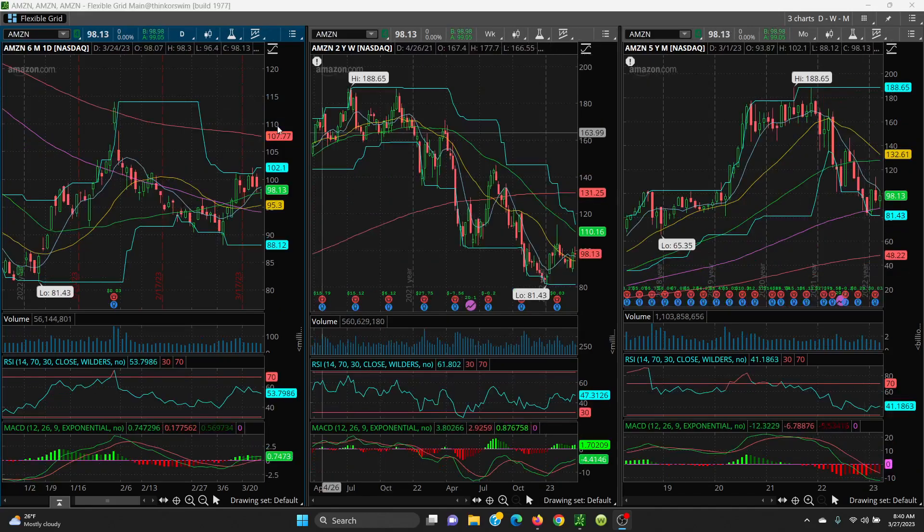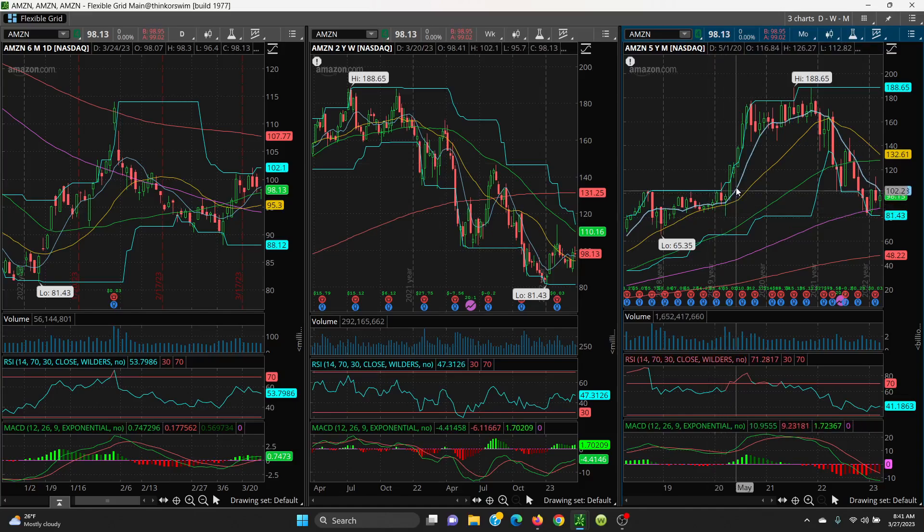Here we have Amazon — your daily, weekly, and monthly. On the weekly chart you can see it put in a double top and then a series of lower highs — that is never good, it always shows it's going down. The 50-day curled right on down. We want to look at the 8 SMA at 98.63 — if you can close above that, then you look at the retest at 102.10 and the 8 SMA at 102.28.